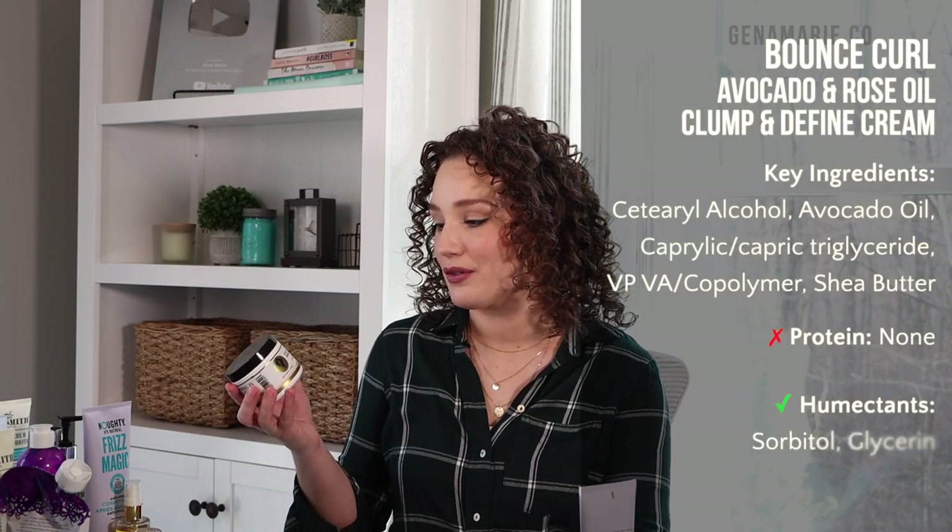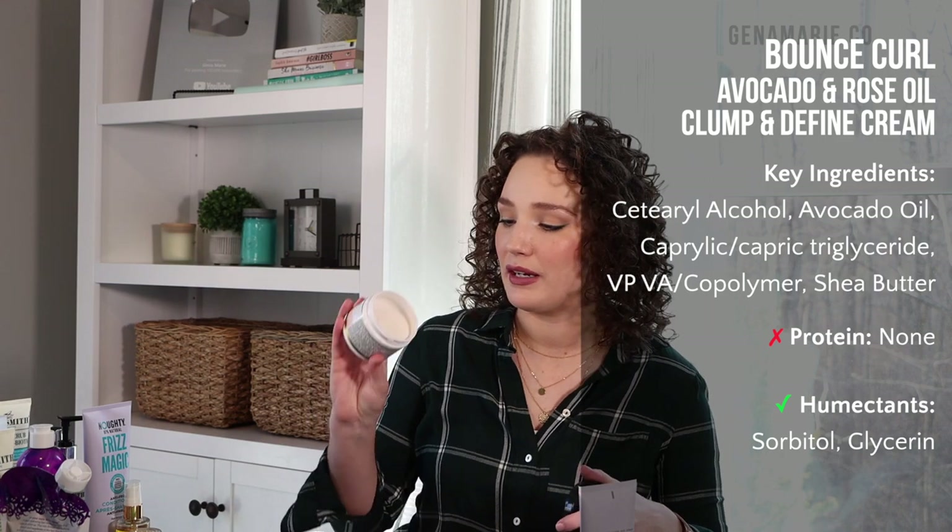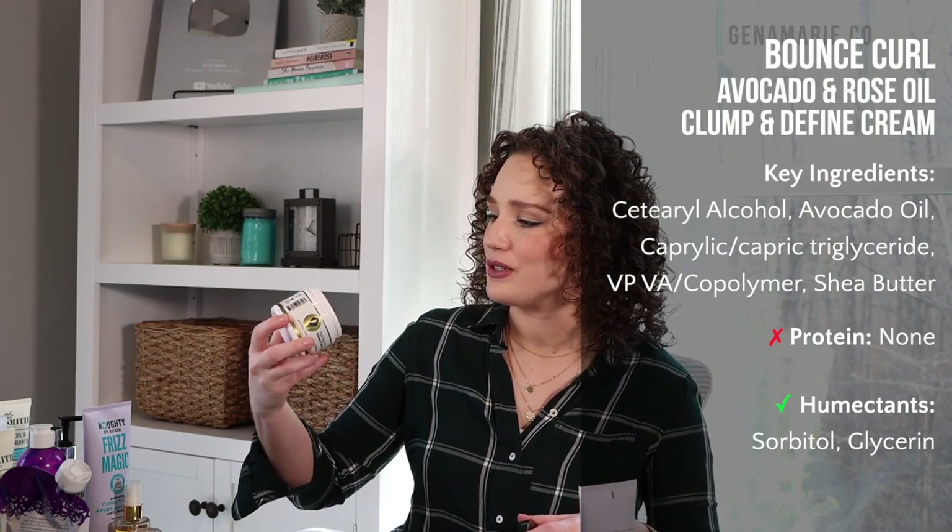For curl creams, this was also super hard because there are a lot of high-end creams I really like. I wanted to pick something that wasn't CurlSmith for this category, so I went with the Bounce Curl Avocado and Rose Oil Clump into Fine Cream. It has medium-to-strong moisture but won't weigh down your hair — even people with fine hair can use it. It contains cetearyl alcohol, avocado oil, triglycerides, aloe, and a BPVA copolymer, which actually gives a little bit of hold. If you just like to use a cream styler with no gel, look for one with copolymers or polymers to give your curls shape.